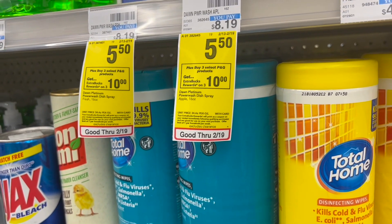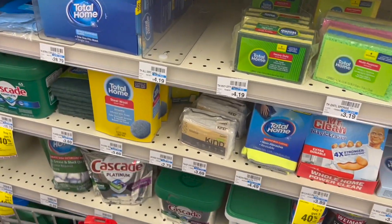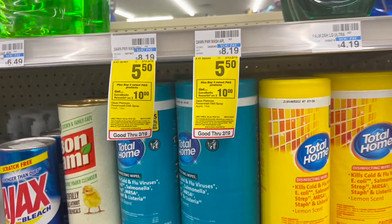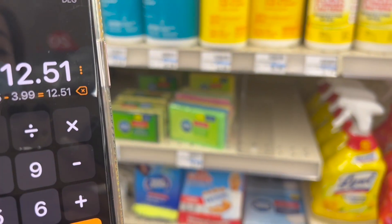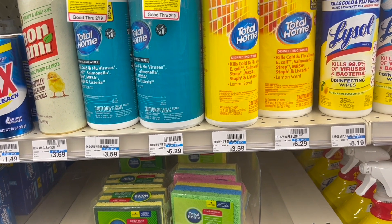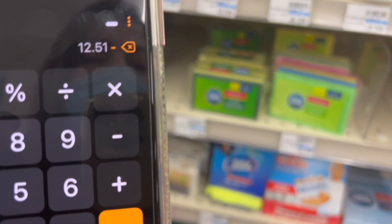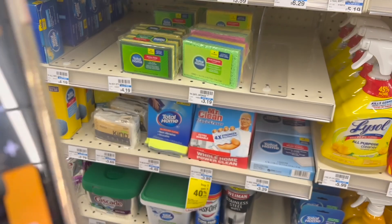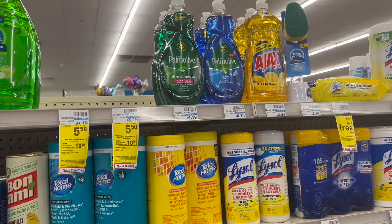Since the deal says buy three and get $10 back in extra bucks, we're buying three products. $5.50 times three gives us a total of $16.50. The BOGO coupon subtracts $3.99, so you pay $12.51 after the coupon. Then subtract the $10 extra bucks back, and the three products come out to $2.51 total — or about $0.83 each. It's an excellent deal.